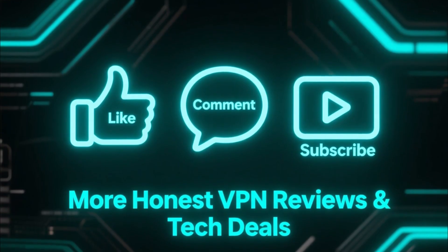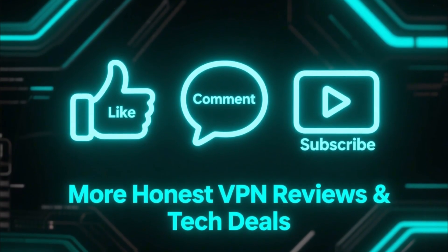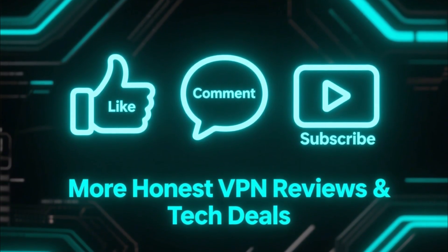If this video helped you, don't forget to like, comment, and subscribe for more honest VPN reviews and tech deals.